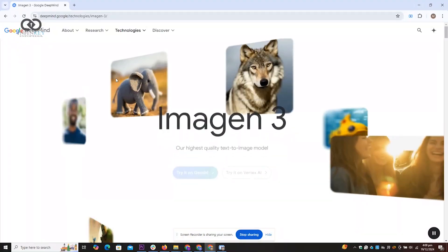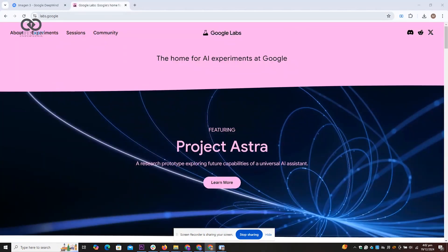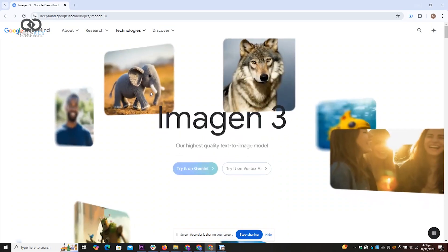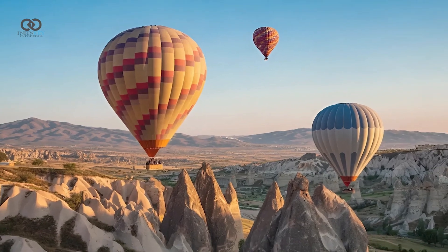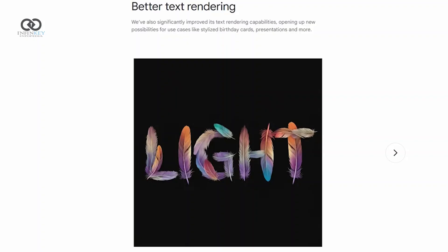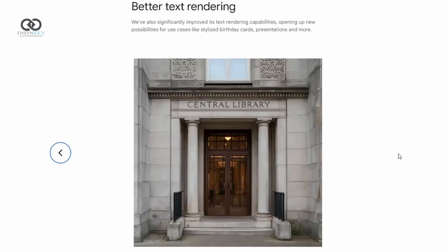Then there's Imagen 3, Google's new text-to-image AI model, which has already started rolling out globally through Image Effects in Google Labs. Imagen 3 is the best model out there right now when it comes to sticking to prompts and creating images that are stunningly detailed, bright, and realistic. If you want photorealism, it's got you. Want abstract art, anime styles, or impressionist paintings — it handles those effortlessly too.